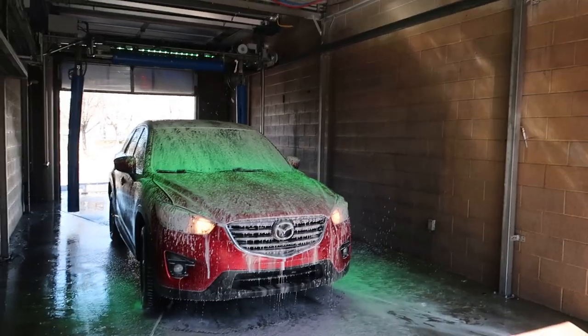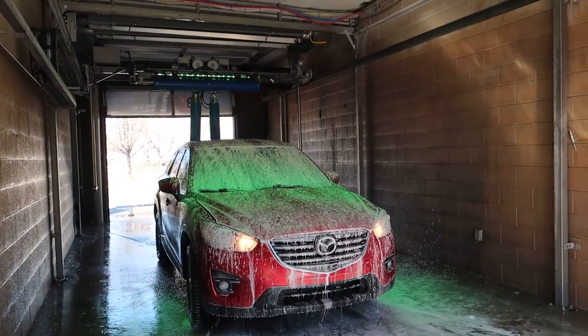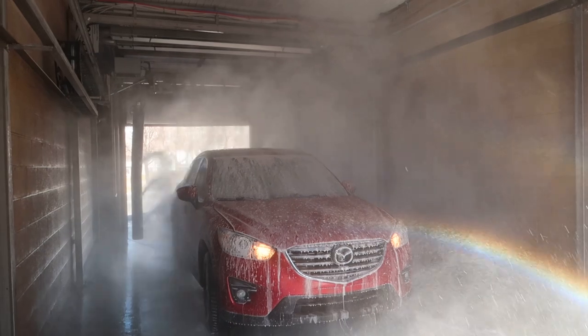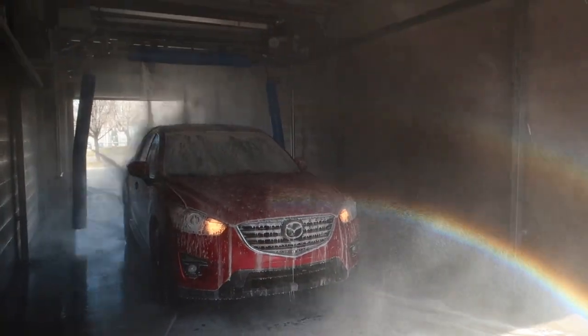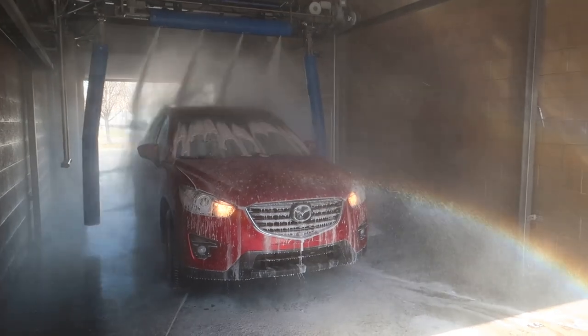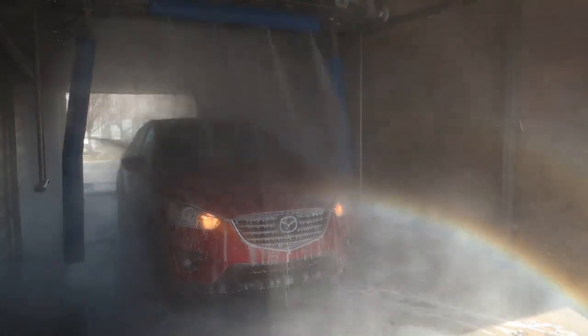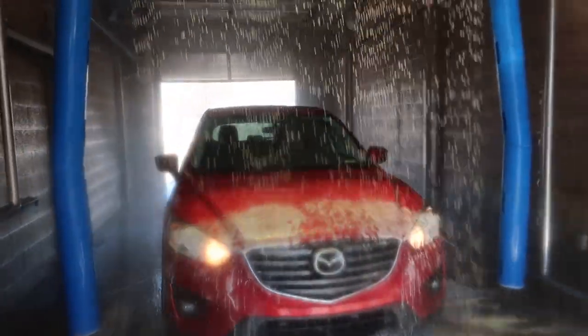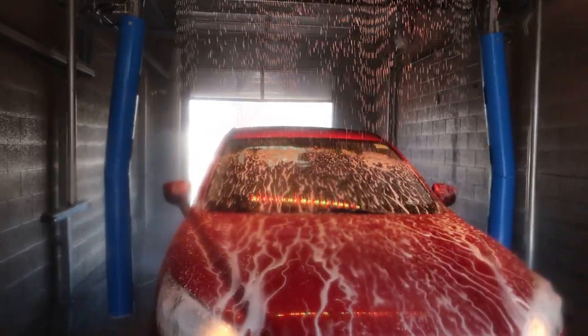Wow, it smells amazing. Now I'm definitely going to want to back up. I assume this is the polish, but it's not lighting up. Okay, let's go.